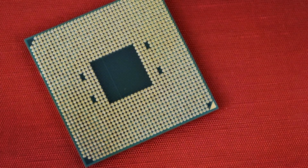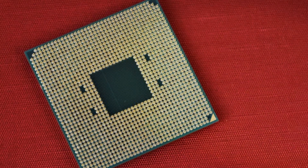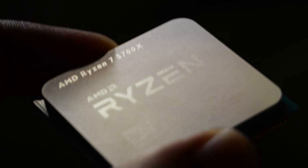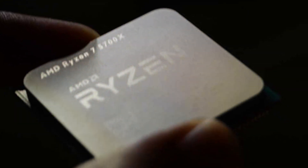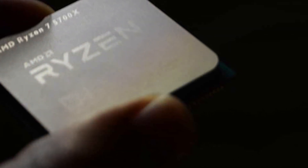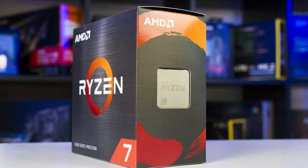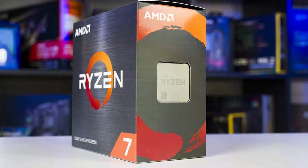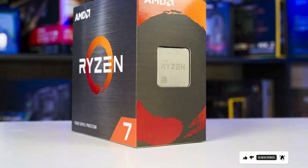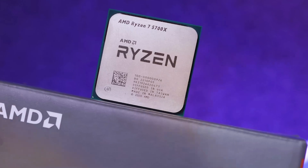Featuring a sleek and modern design, the Ryzen 7 5700X is compatible with the latest AM4 motherboards, ensuring seamless integration into your existing setup. Its efficient thermal design ensures optimal cooling even under heavy workloads for sustained high performance. Designed for durability, the Ryzen 7 5700X is built to last, providing reliable performance over the long term. And with its competitive price point, it offers exceptional value compared to other processors in its class, making it an attractive choice for budget-conscious users seeking top-tier performance.